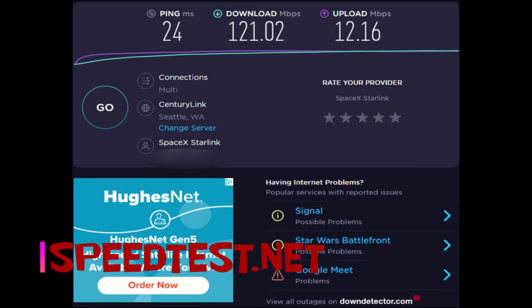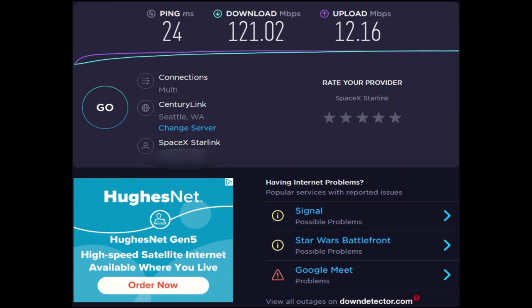I just ran a test on speedtest.net, the one by Ookla. I always run the CenturyLink server. There's been a new update and I'm going to try and run this at least two more times, get at least three going. Seeing a nice 121 down with a 12 up and a 24 on the ping — that's a really nice low ping there.